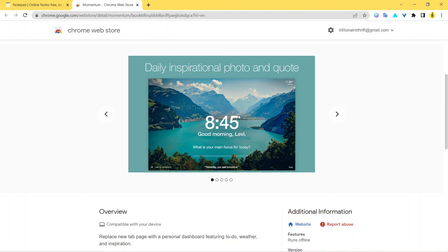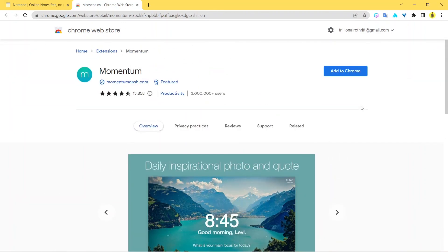Every time you open a new tab you get a new quote and a refreshed look, plus the backgrounds are super relaxing. When you work in a relaxed environment you work better. Momentum gives you that feel and the vibe to be productive. You need to keep yourself focused, relaxed, and chilled — Momentum is built for that. Go ahead and install it. All links are in the description — let me know what you think, hit that like button, subscribe to the channel, and I'll see you in the next video!